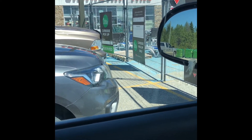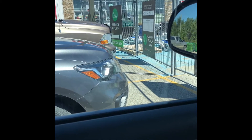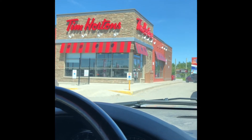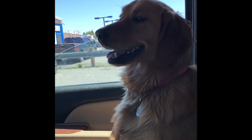Waiting at Canadian Tire in Cochrane for my curbside pickup. About once a month I treat myself. Daisy and I are going out for lunch.